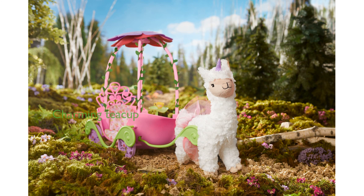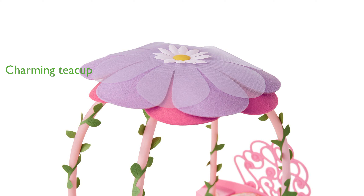A charming yellow teacup with a flower print fits perfectly into the recess of the leaf table, adding a whimsical touch to the tea party. Designed for children aged four and up, this playset encourages imaginative play and brings the magical world of the Welly Wishers to life.